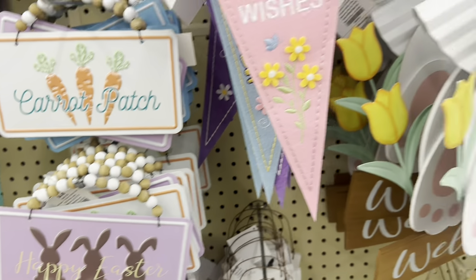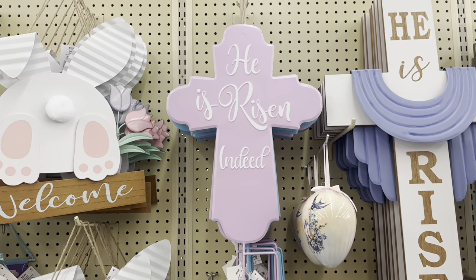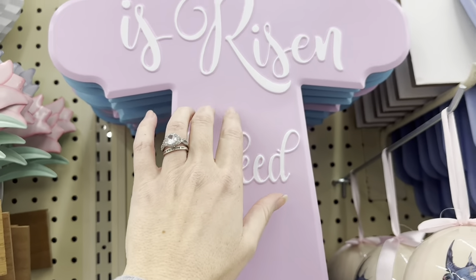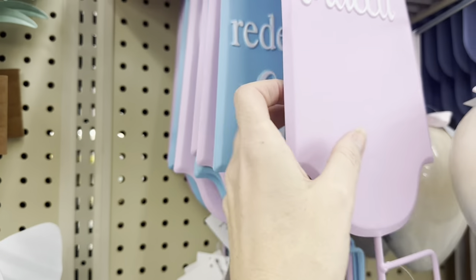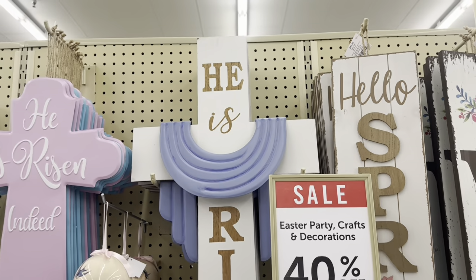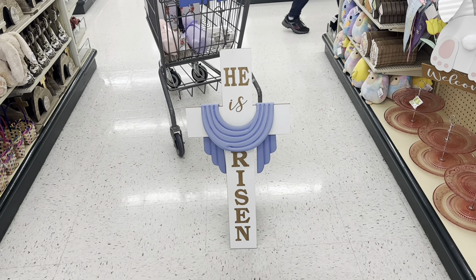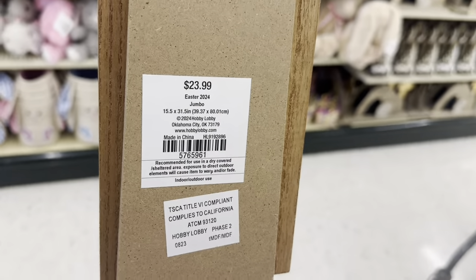Look at this, $15.99 — that's a really cute little sign. The purple 'He is risen indeed' — that's a little 10-inch yard stake. The blue — 'For I know my redeemer lives.' And look at this wooden cross — 'He is risen.' It's got a kickstand on the back so it stands. That is so special, $23.99.